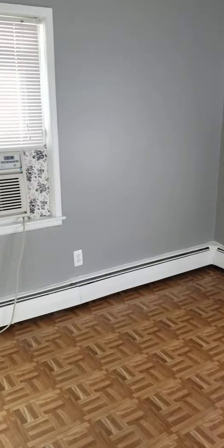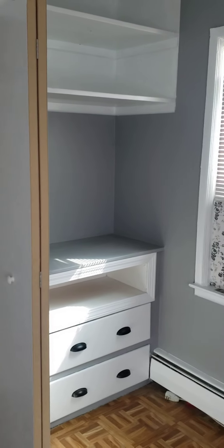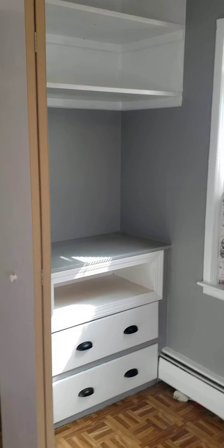Again, I'm going to work on getting this rented out. You've got window AC units, more fans, and you also have the built-ins here, which is nice.